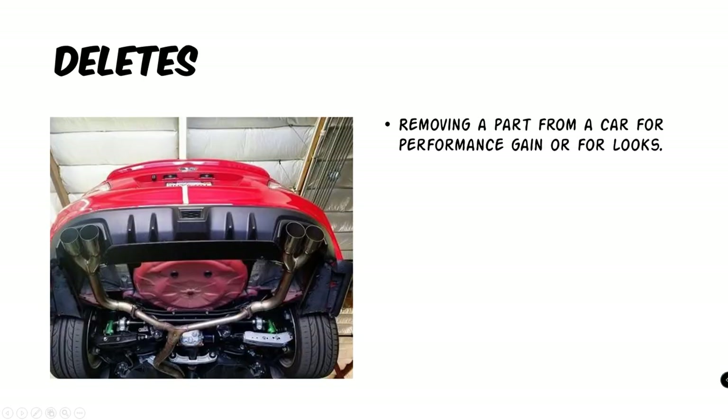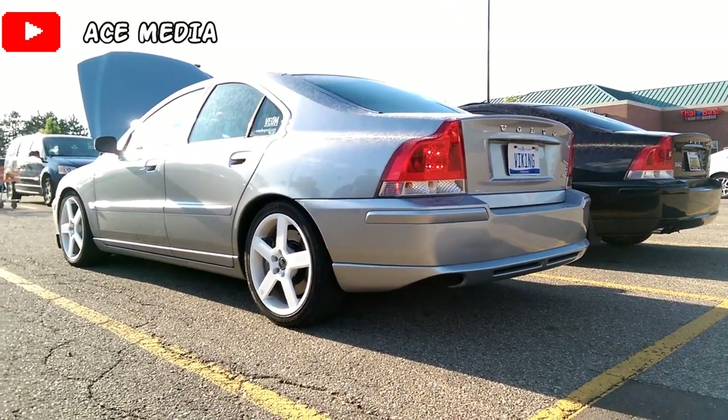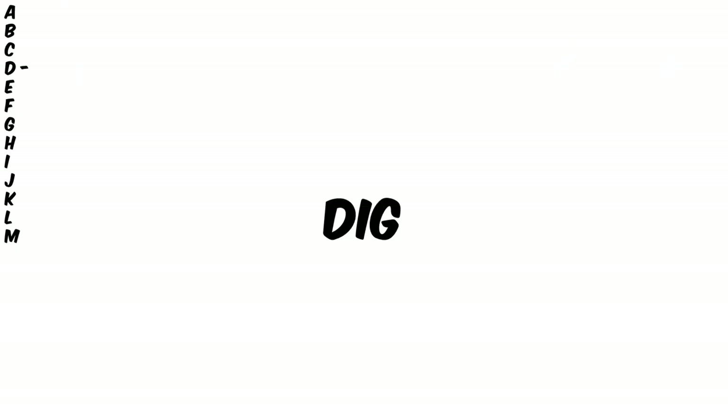Now for the term deletes — there are so many variations. And what it basically means is removing a part from a car for a performance gain or for looks. Anything can be deleted from a car, from a spare tire to an ABS module.